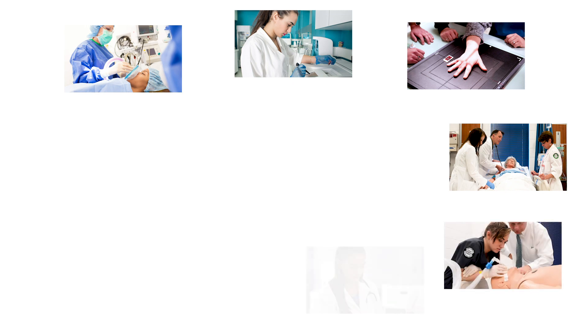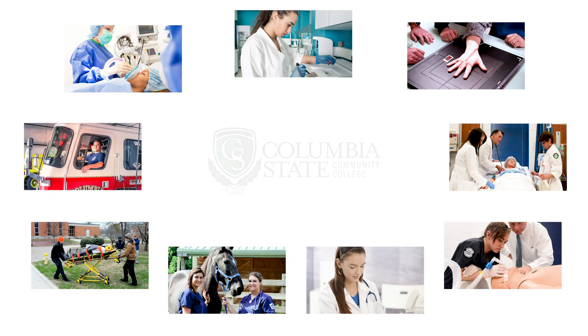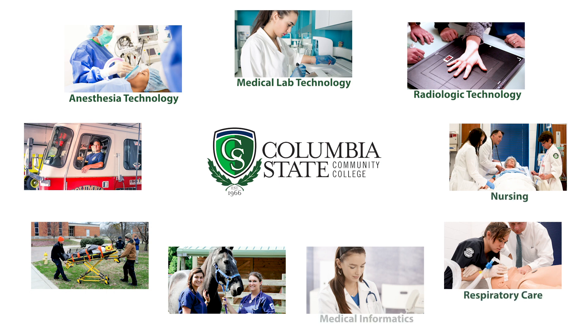Healthcare is an ever-growing industry with many different career options. Columbia State Community College offers nine programs for people who plan to enter the healthcare workforce. This video will give a brief overview of each program offered at Columbia State. Health Sciences programs have enrollment limits based on clinical requirements and competitive entry admission processes.